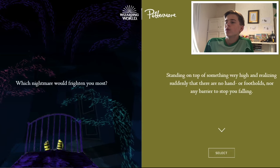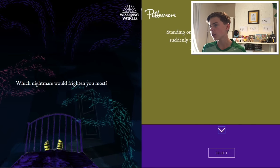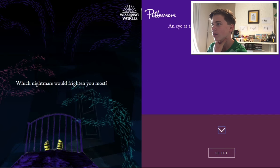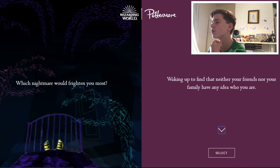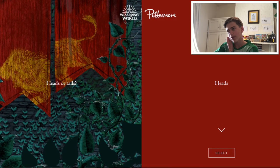Which nightmare would frighten you most? Standing on top of something very high and realizing suddenly there are no hand or footholds — heights is one of my main fears. Also the dark, I know, babyish. I've seen the trailer for Lights Out, by the way — it looks awesome. An eye at the keyhole of a dark windowless room in which you are locked — I'd be more worried about being locked in a dark windowless room than someone looking through the keyhole. Waking up to find your friends and family have no idea who you are — that's tough. I'd have to go for heights, but the family one is my second choice.